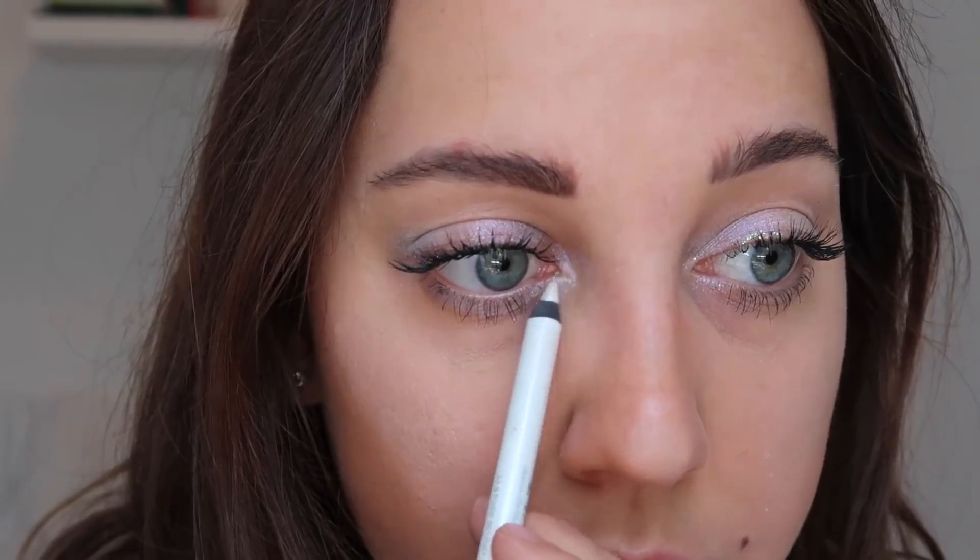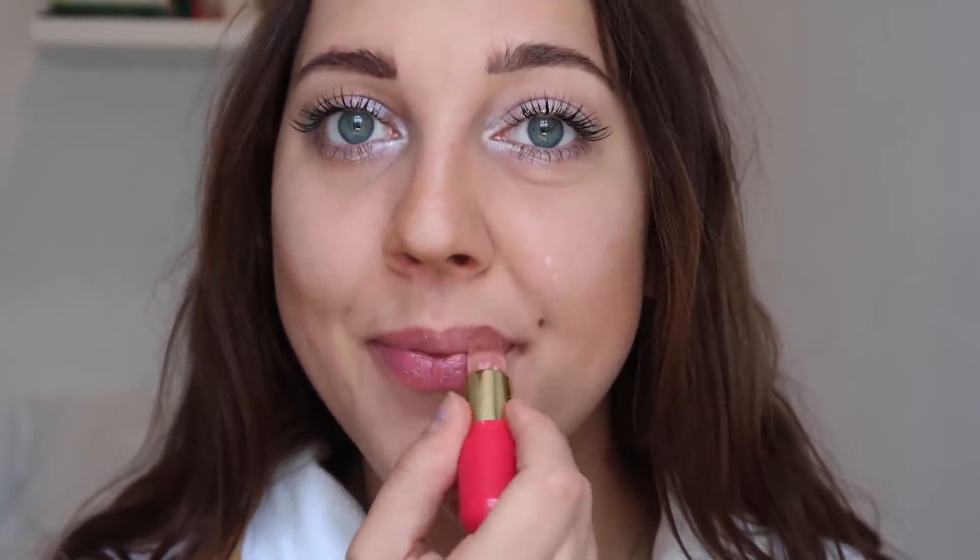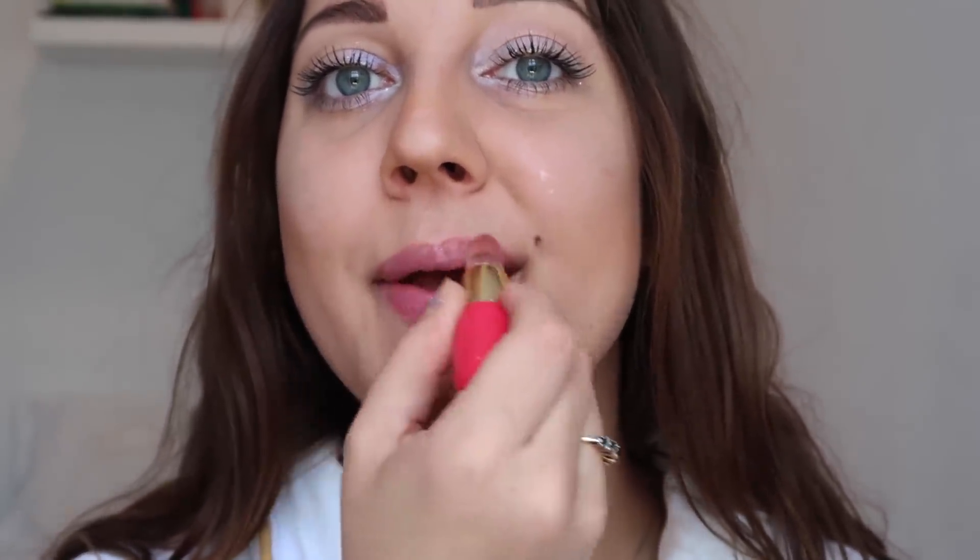Now we're going to take another Urban Decay white eyeliner — it's kind of sparkly — and put that on the inner corner just over top. But if you have really pigmented eyeshadow, that's not as necessary. Then for the lips, my favorite lip balm at the moment is Flower Balm by Winky Luxe. It gives the perfect tint but it's also moisturizing like a chapstick — a little bit of color, but the attention is still very much on the eyes. And that is the first look: the icy holographic eyeshadow.